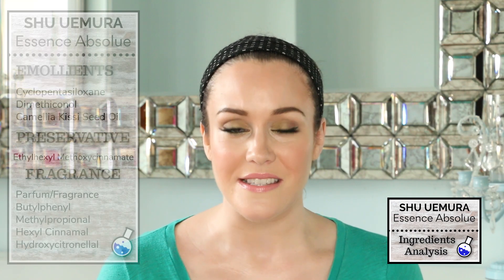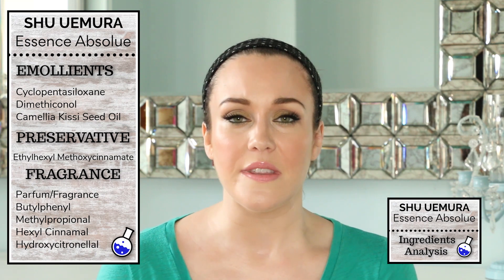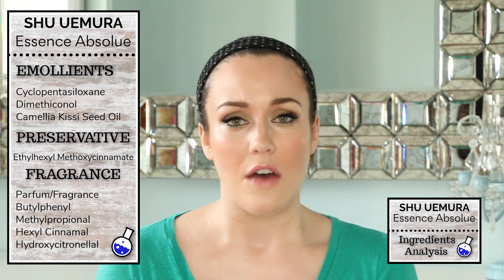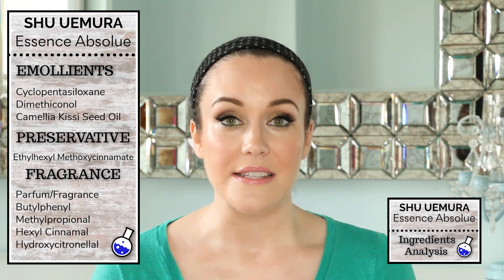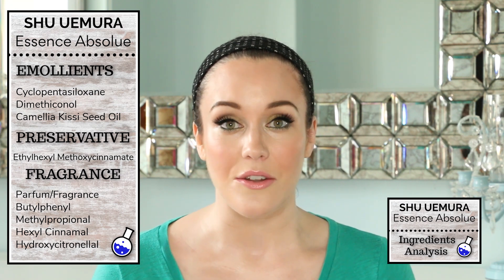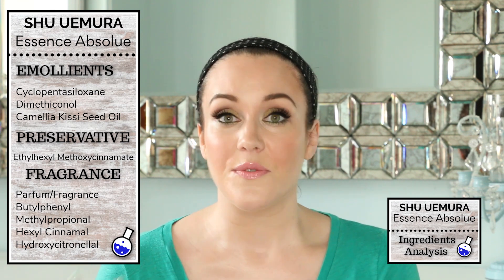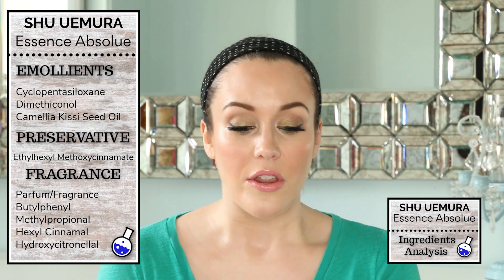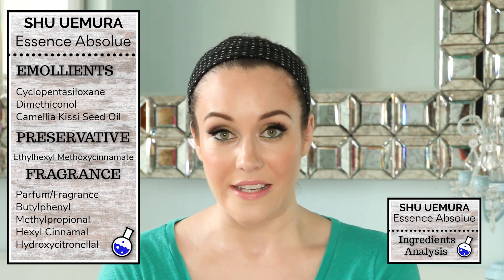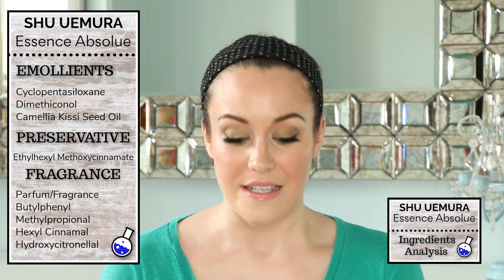The first category of ingredients I want to chat about are the emollients. Emollients are going to make our hair feel very smooth, silky, soft, and also shiny. There are three emollients in this product, and I want to touch on the Camellia Kissy Seed Oil. This is a very light absorbent oil, full of oleic acid, which is a fatty acid. This oil is also thought to protect the hair from UV rays, so there may be some sunscreen benefits with this product.